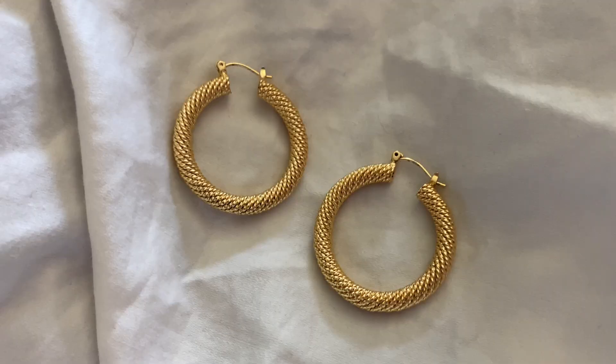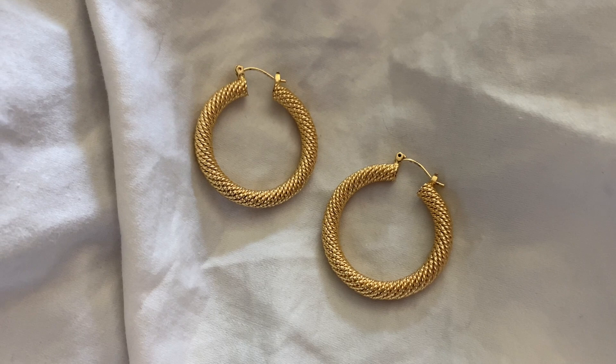Next, we have these large queen hoops, which I have been obsessed with and I cannot stop wearing. They are 18 karat gold plated and they also come in small and medium size.